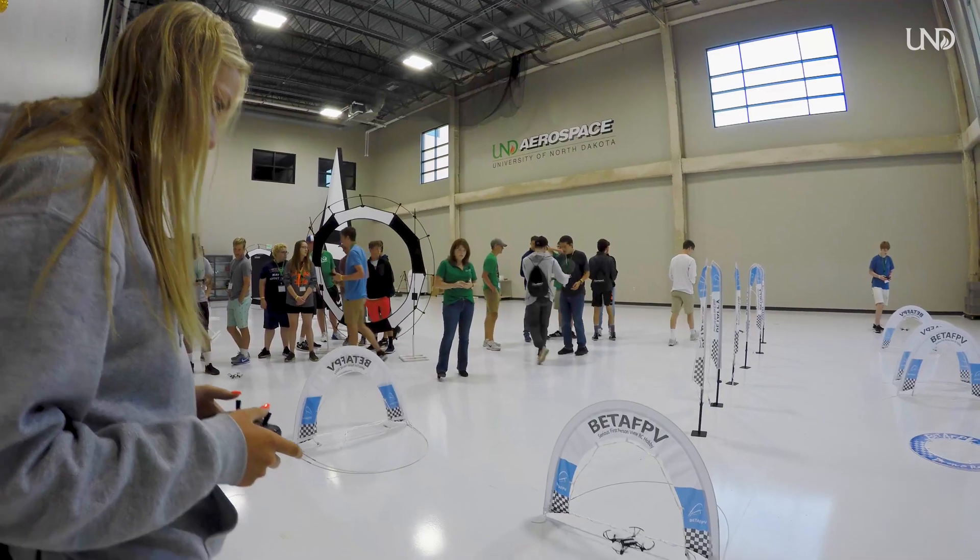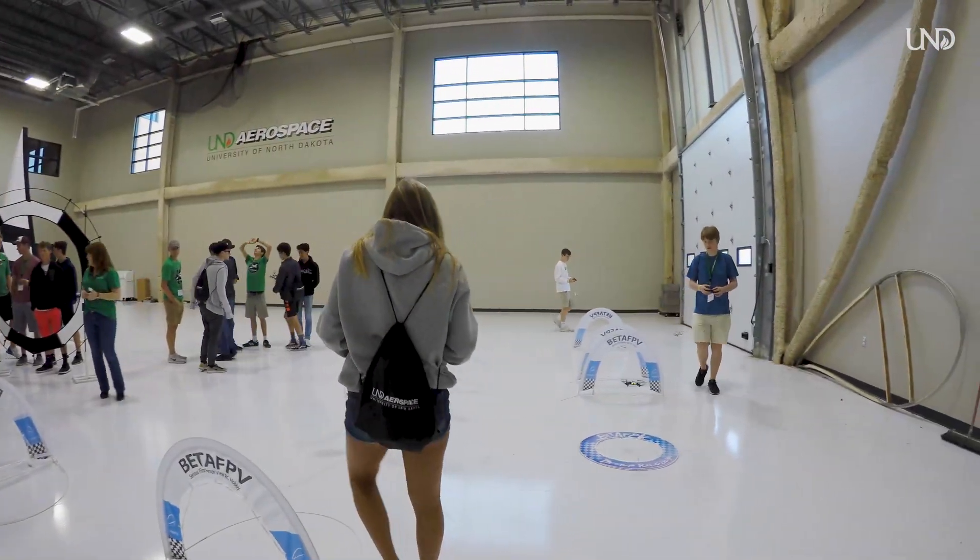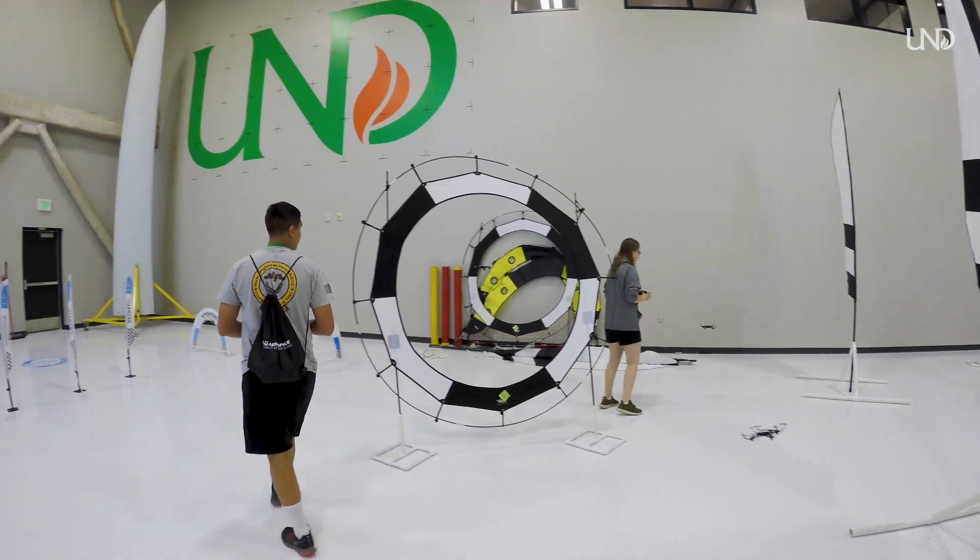Getting your UAS Operator Certificate is just the very beginning of your experience here at UND Aerospace. The technology grows from there. That small stuff is just a way to get started and to learn about the rules, the regulations, the weather, the interaction with people.